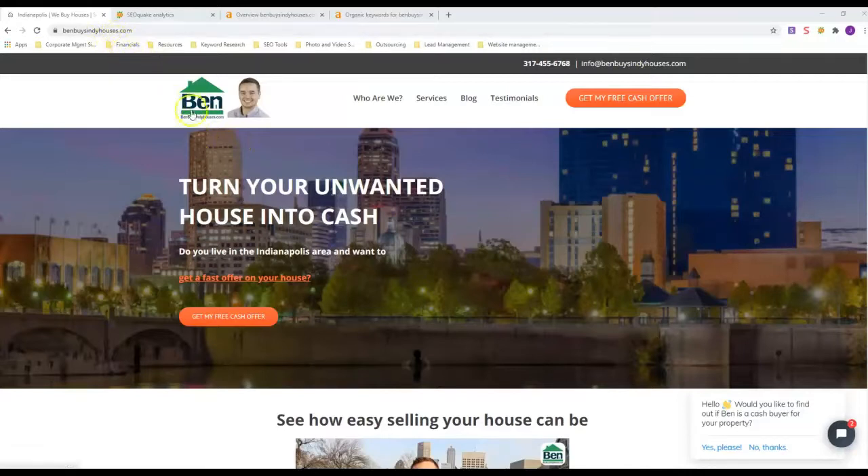I'm in Indianapolis, so I'm going to use BenBuysIndyHouses.com. He's all over the front page of Google for Indianapolis, and I've done some research and seen that he actually does a lot of things right for this industry in my area, so we're going to take a look at his site for comparison.